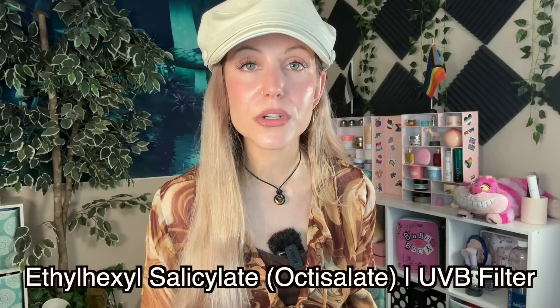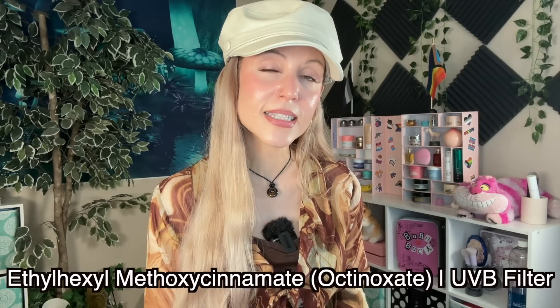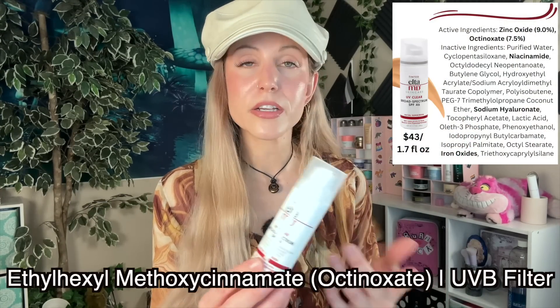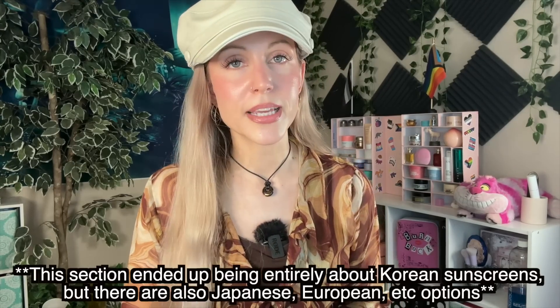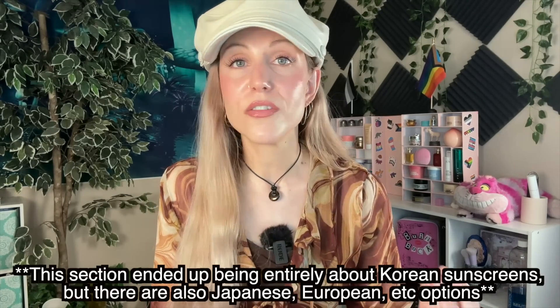Octisalate is that ingredient that is very similar to butyloctyl salicylate, and it's fine — no issues at all, which makes sense because I can use all of these so-called 100% mineral sunscreens. Octinoxate is another chemical filter that is pretty gentle, which means I can use a hybrid. This is the Elta MD UV Clear Broad Spectrum SPF 46, and it uses both zinc oxide and octinoxate. So it's not that I can never buy a sunscreen in the US that contains some chemical filters — I just have to keep an eye out for avobenzone and oxybenzone. And that brings us to our final part: international sunscreens.